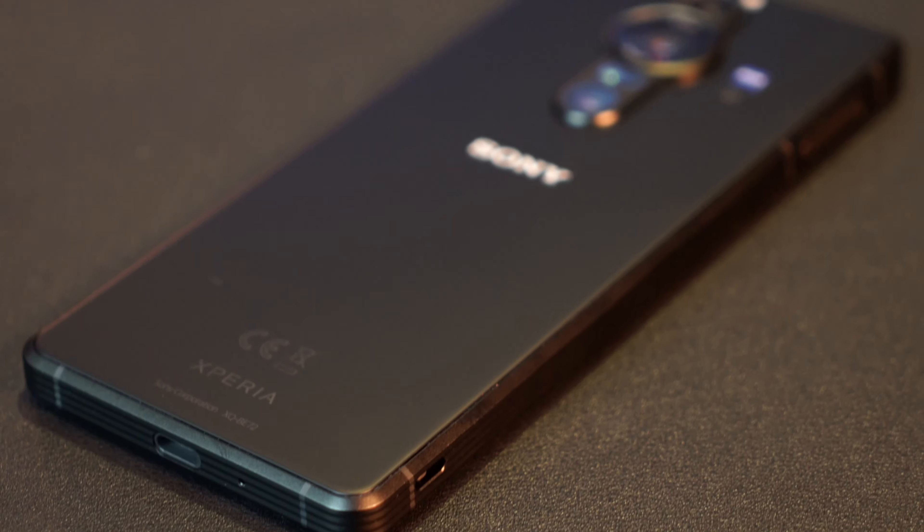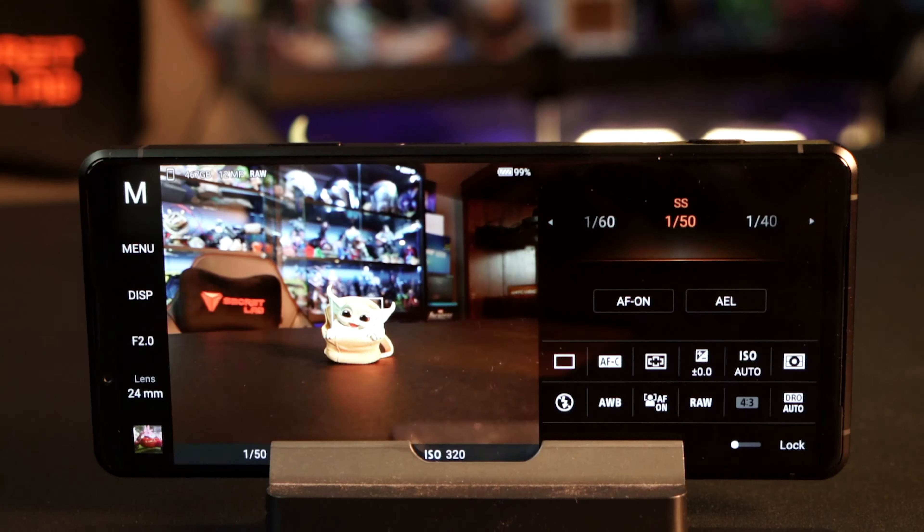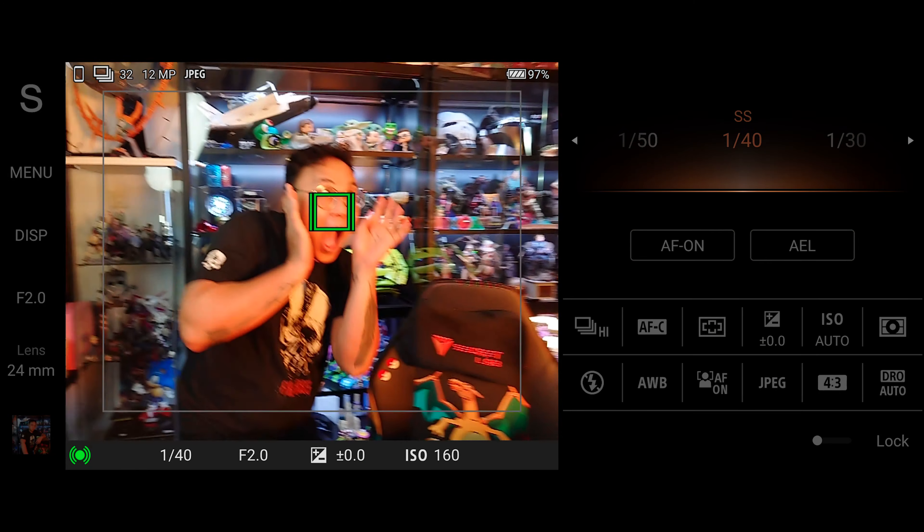We all know the A7IV will probably be the best camera — full-frame sensor, 30-plus megapixels, the new autofocusing algorithm. But what does the Xperia Pro-I give us? It gives us pro cinema modes, pro video modes, pro photography modes, eye tracking, face tracking. You're getting a lot of that Alpha camera technology coming into the Xperia Pro-I.